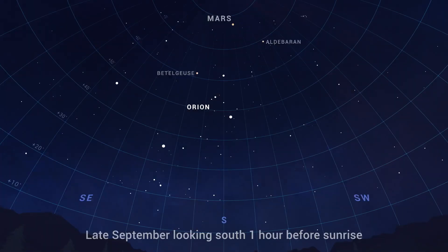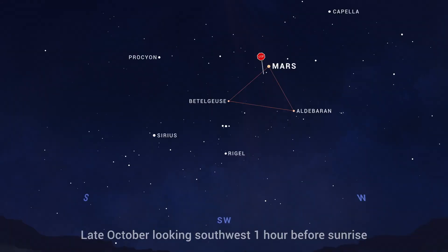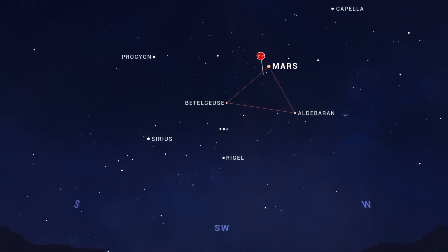And over the course of the month, Mars works its way eastward from Aldebaran toward reddish Betelgeuse, creating a sort of red triangle in the morning sky. Then the red planet will appear to hit the brakes and halt its eastward motion to hang out in that triangle for the next month or so.